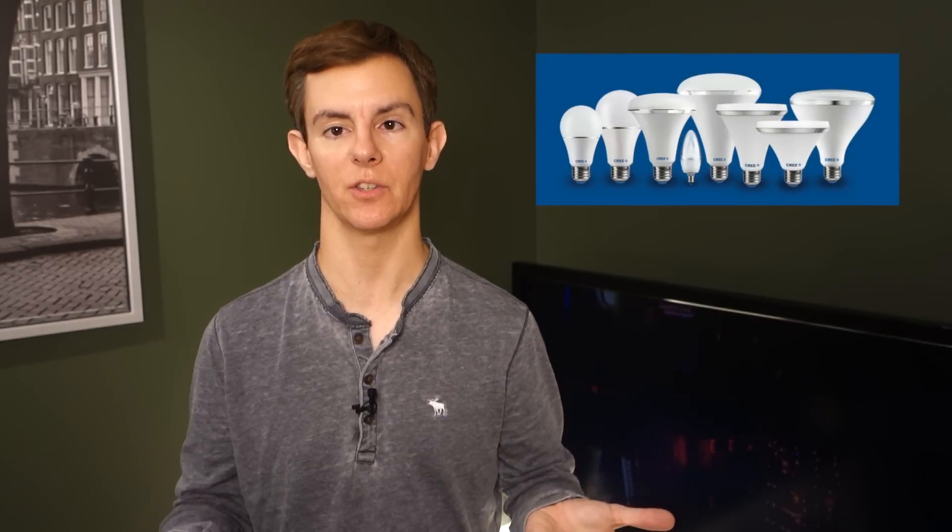Hey everybody, I'm Joe Duganzic and you're on Smarter Home Life. Cree earlier this month introduced and announced that they had completely redesigned and redeveloped their entire consumer LED product line.